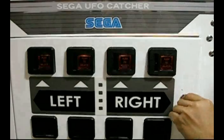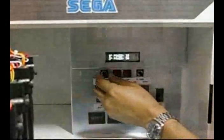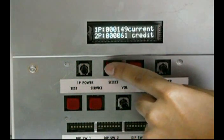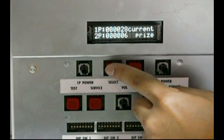On the control panel inside the service door, there's a fluorescent display which shows the income, number of prize outs, and number of plays. With this feature, locations have the ability to run cumulative, long-term data, while also collecting daily totals.